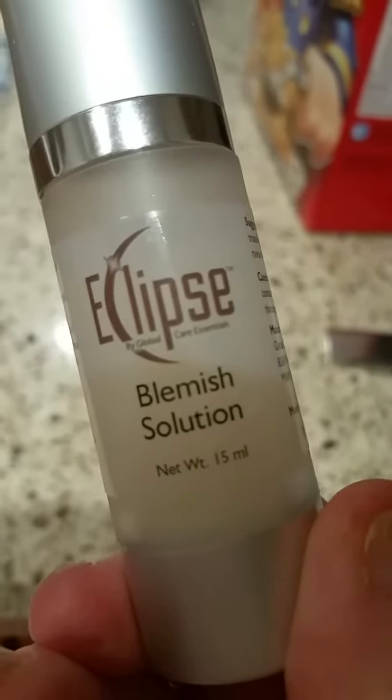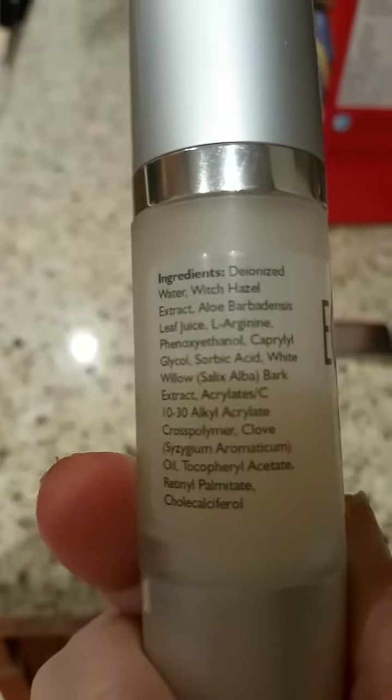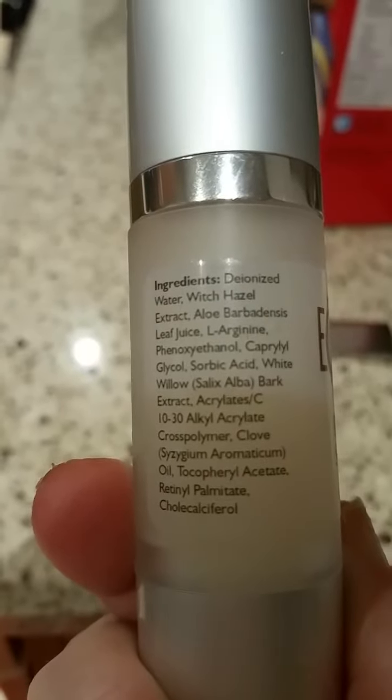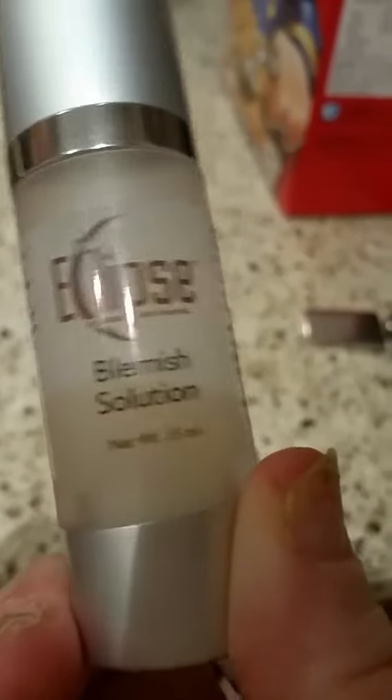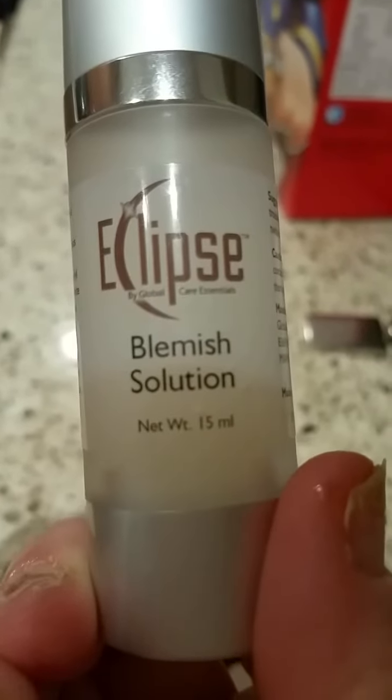It has a fruity, flowery kind of smell to it. We highly recommend this and you can see our whole review on this product on Kelly's Thoughts on Things. Eclipse Blemish Solution.